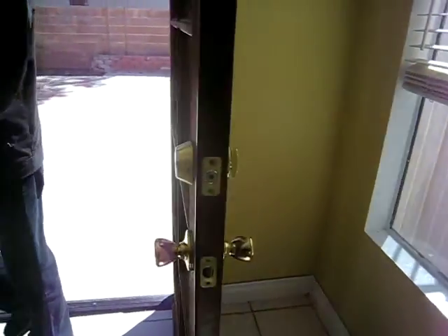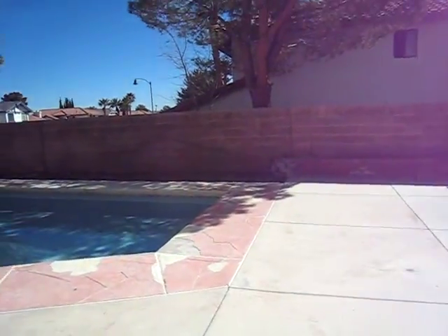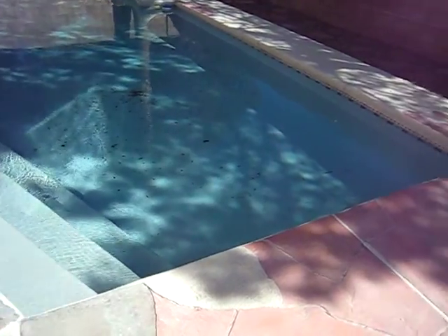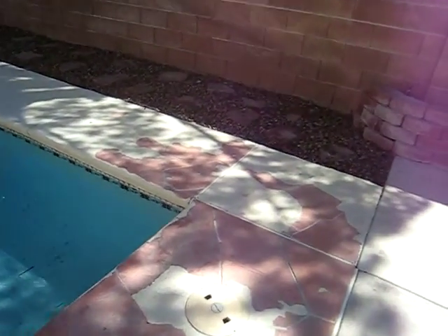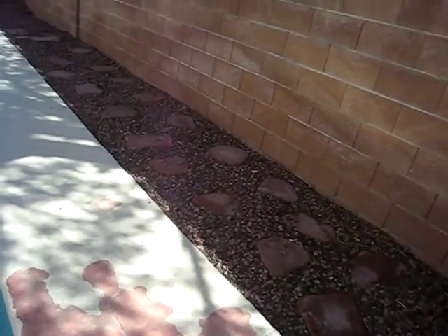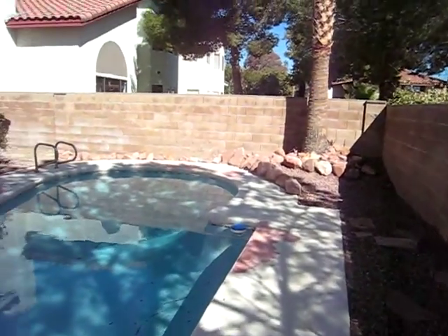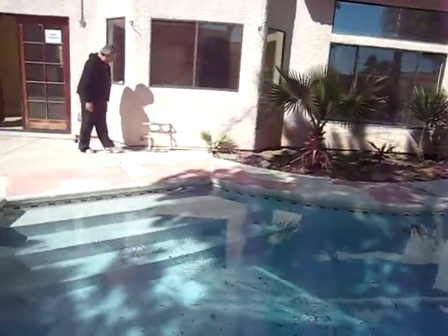Outside, of course, we have a nice pool. The plaster in the pool is in good shape, but the area around the pool needs to be resurfaced. My recommendation is to take that up entirely, pressure wash it, and just leave that red flagstone around it.